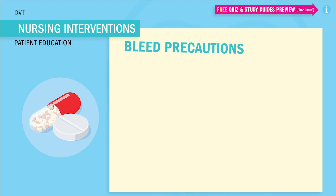Alright guys, last but not least, I always like to give patient education tips — especially for the test — when you're giving blood thinners or something that prevents the blood from clotting. Pay attention, these are huge test tips. Write these down. These are the big bleeding precautions that are always on the test and the must-knows for the NCLEX.